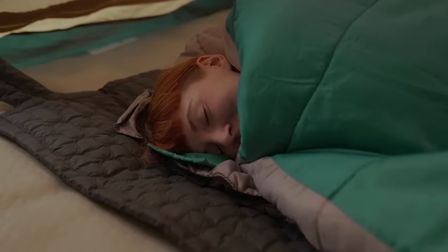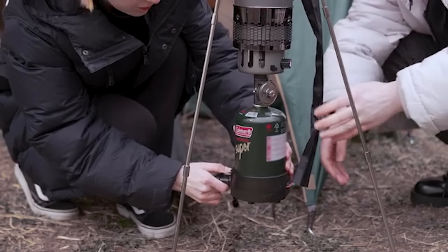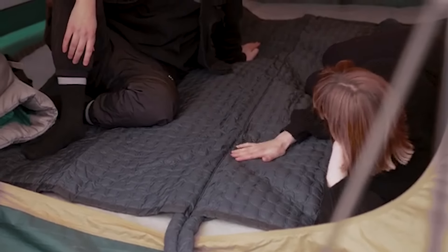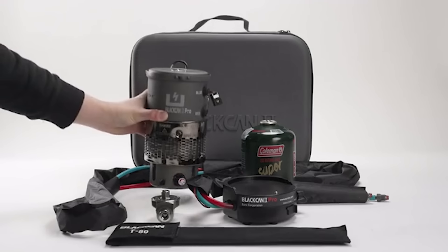The design allows for easy storage and transportation — the mattress can be folded or rolled without harming the internal silicone hose, which is resistant to tangling and wear. This is particularly valuable for camping, hiking, and fishing where consistent warmth is necessary and access to electricity is limited. The Black Kanto Pro was successfully funded on Kickstarter, raising $10,543 from 56 backers and exceeding its original goal of $5,000, running from June 28 to August 12, 2022.